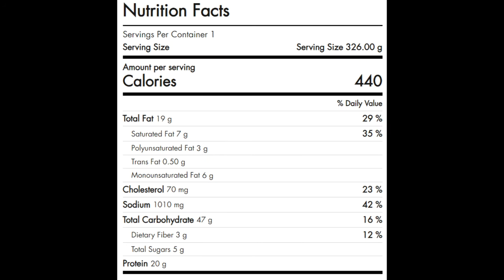The serving size is the whole container, which has 440 calories, 19 grams of total fat, 7 grams of saturated fat, 3 grams of polyunsaturated fat, a half a gram of trans fat, 6 grams of monounsaturated fat, 70 milligrams of cholesterol, 1,010 milligrams of sodium, 47 grams of carbohydrates, 3 grams of fiber, 5 grams of sugars, and 20 grams of protein.